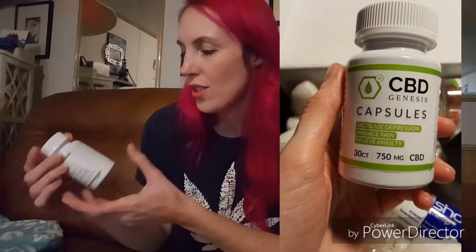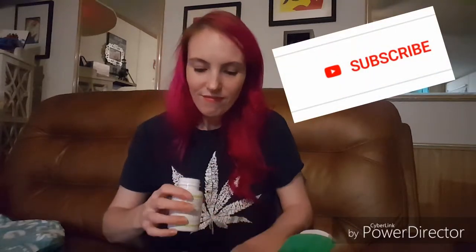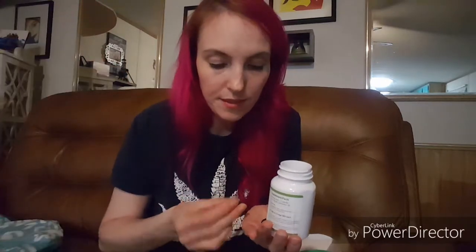Next I have CBD Genesis capsules — 30 count, 750 milligrams, so that means 25 milligrams per capsule. I'm excited to try these and see if they're big or little. I'm not a fan of big horse pills if you've seen my other videos. Let's see how big they are — oh yeah, these are little babies. These look almost just like the Dixie gel caps that I've been using that I think have been working for me, so I'm excited to try these. This was a good find with my Hempel box.